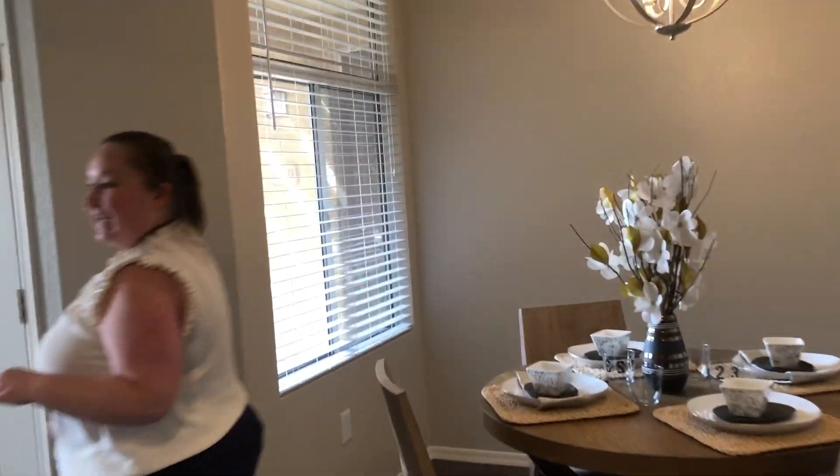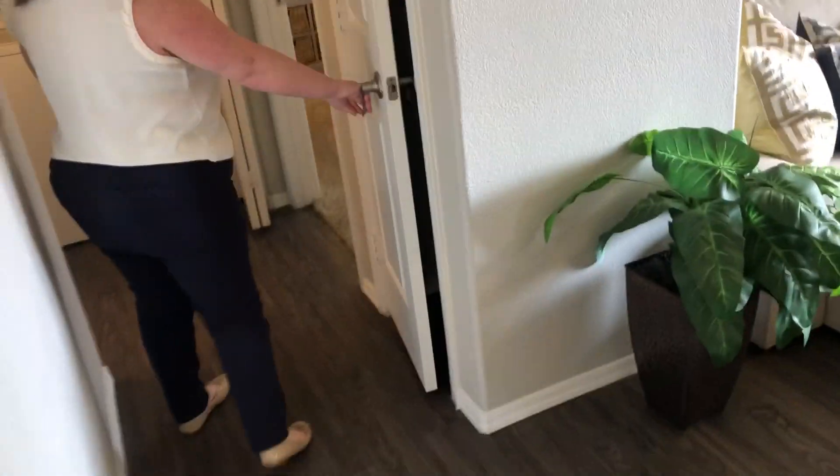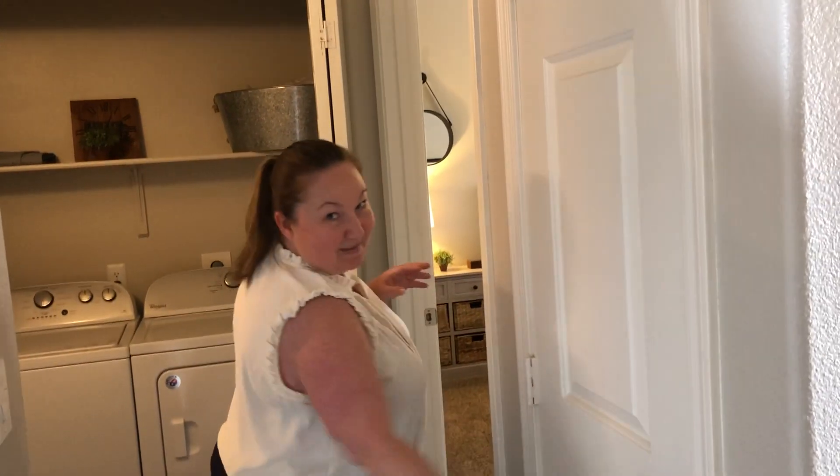If you'll just follow me this way, I'd like to take you on back to the bedroom. Now on the way, just in this hallway area here, you'll have a small coat closet. You could put some coats hanging up in here, your Swiffer and your vacuum — a nice place to tuck away some items you don't want seen.